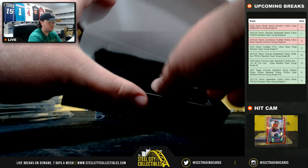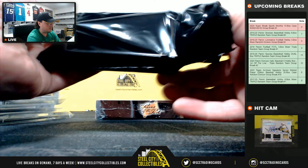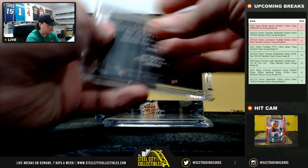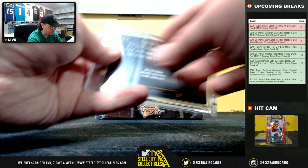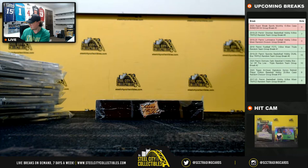Box number nine. Our cut signature: Jeff Reardon. And Willie Cam, game-used bat relic.